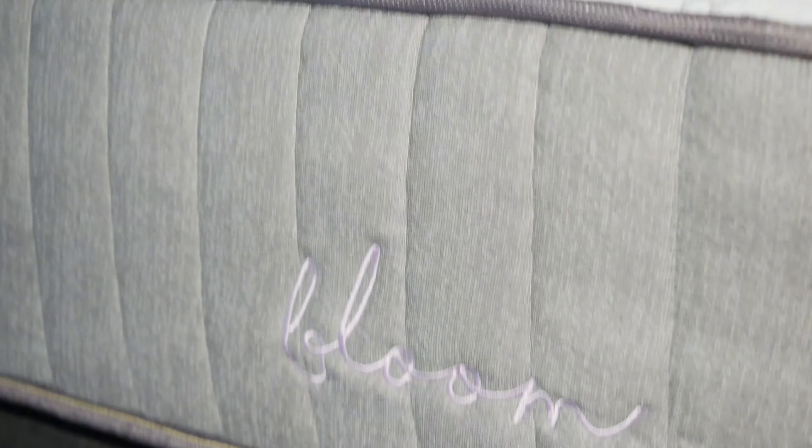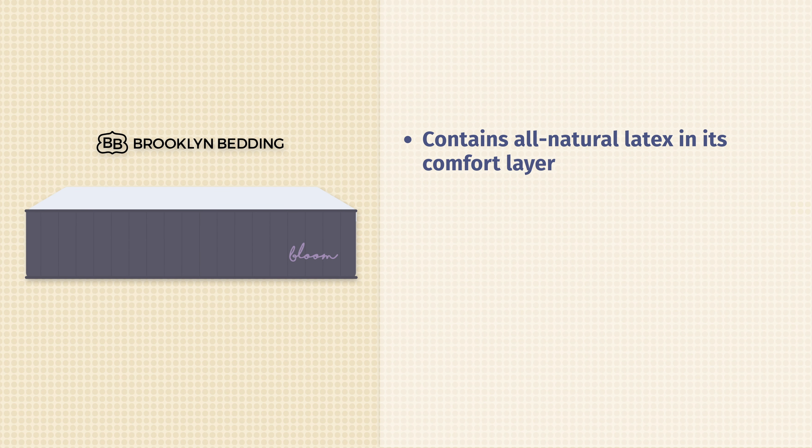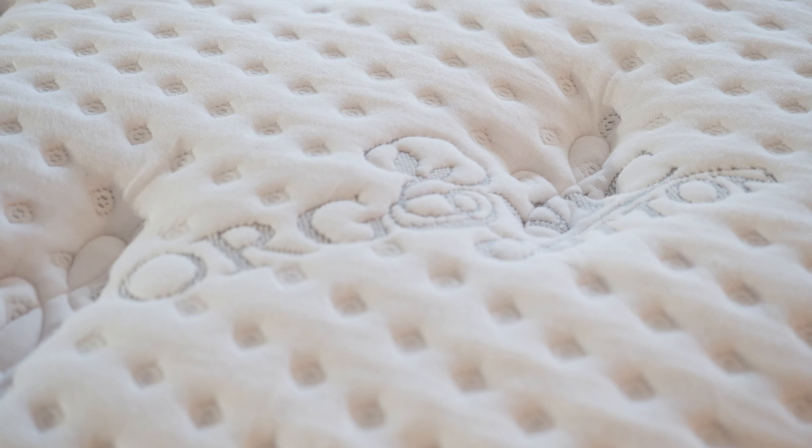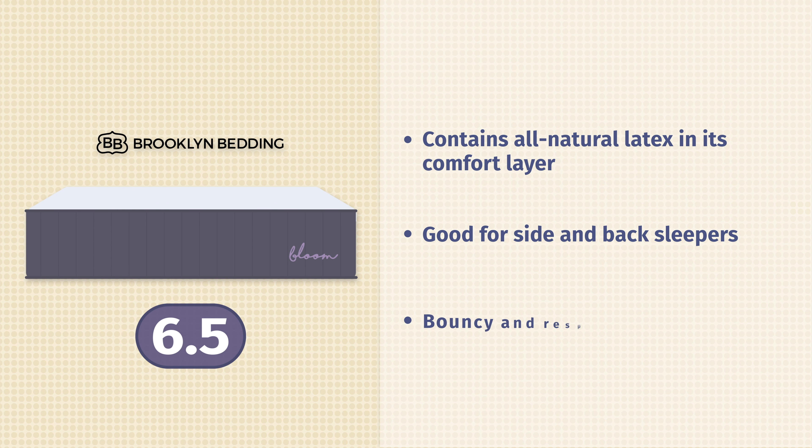Next up on our list is the Brooklyn Bedding Bloom Hybrid mattress. I wanted to include an all-natural latex hybrid mattress here, and that's exactly what you get. You've got all-natural latex on top. If you're worried about chemicals in your mattress, it could be a very good option for you. It's about a 6.5 out of 10, about the same firmness as a lot of the other mattresses on this list. It's also very good for side and back sleepers. It's going to be very bouncy — much bouncier than many of the other mattresses on this list.